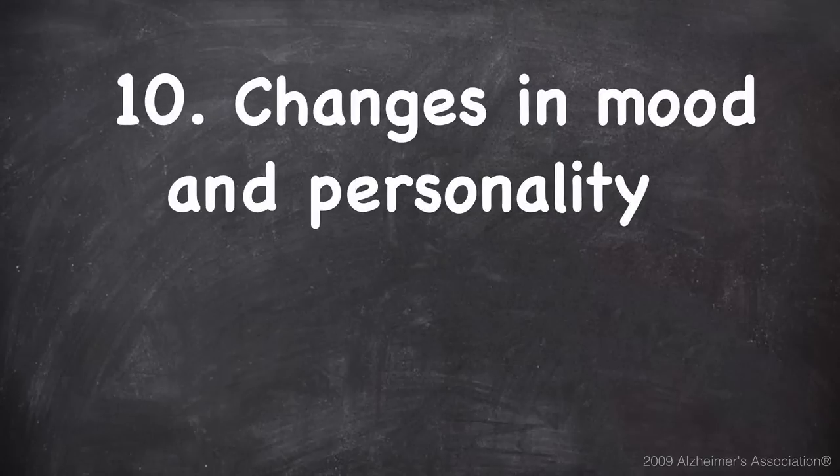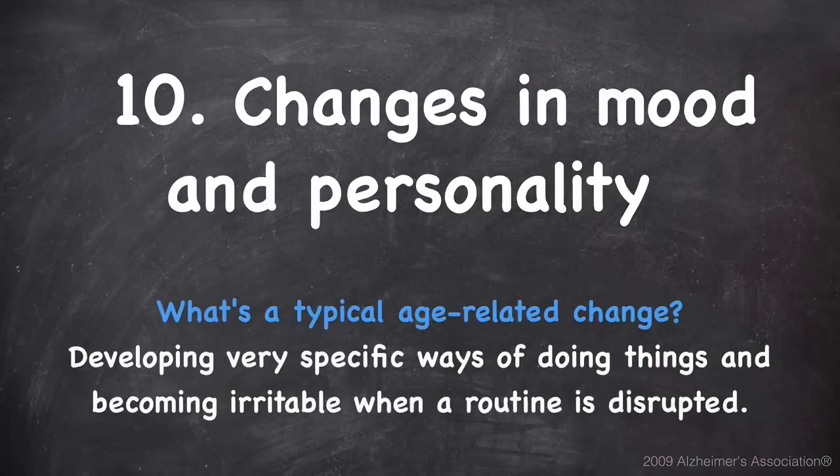And number ten is changes in mood and personality. A typical age-related change would be developing very specific ways of doing things and becoming irritable when a routine is disrupted.